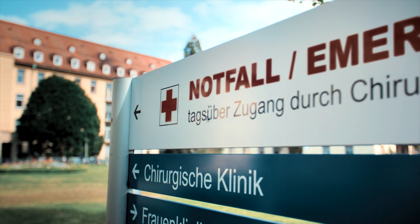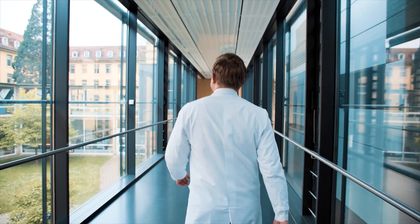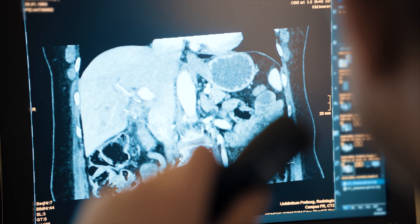Our University Hospital is the largest healthcare provider in the southwest of Germany. We are covering the entire spectrum of radiology here in Freiburg.